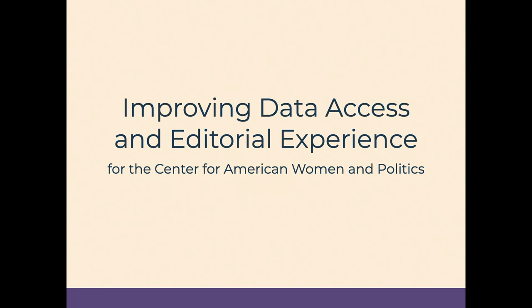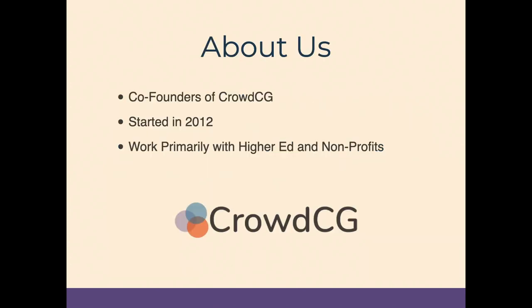Hi everyone. Thanks for coming to our session, Improving Data Access and Editorial Experience for the Center for American Women in Politics. I'm Jessica, and this is Shawn. We're from Crowd Communications Group, which we founded together in 2012. We focus mostly on higher ed clients such as Princeton, Rutgers, and JCU, and we also work with nonprofits such as Princeton University Press, Fund for New Jersey, and multiple environmental groups. I manage accounts and projects and work on content strategy and site building, and Shawn is a full-stack developer who primarily provides design oversight.